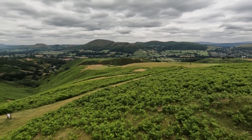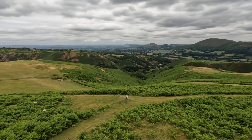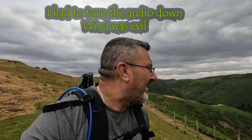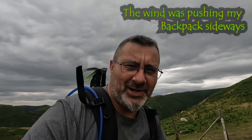Oh my word! Getting a bit windy up here now, a few spots of rain again — but it feels lovely, it's not cold. These are one of the hills that go right across Shropshire. They're classified as an Area of Outstanding Natural Beauty.